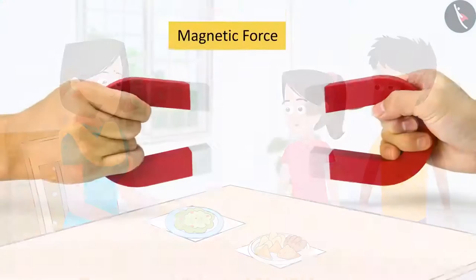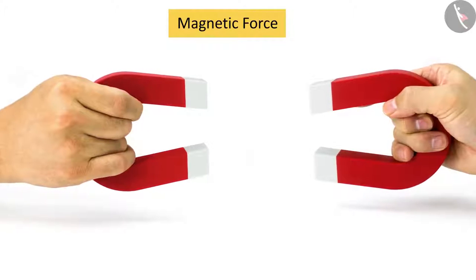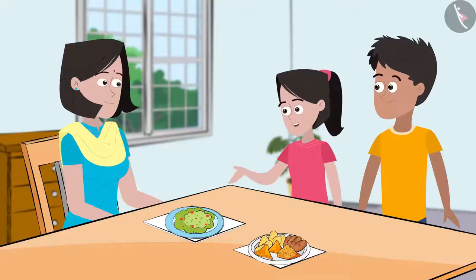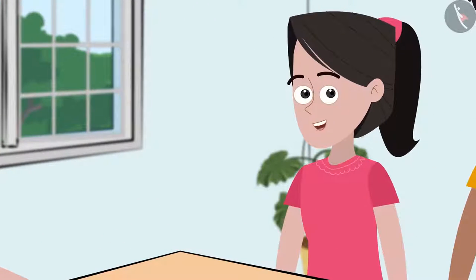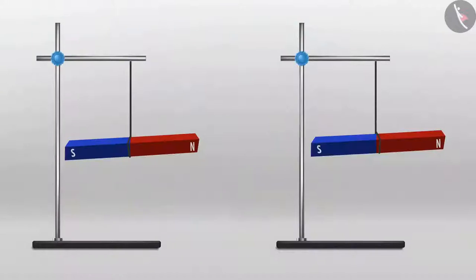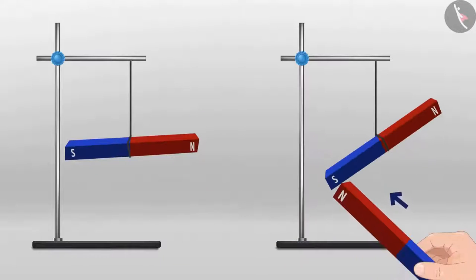Yes, Sania. Can magnetic force also be an example of non-contact force? What do you think? Let's try it and find out. We'll take these two magnets. If we bring like poles towards each other, these magnets repel each other. And what happens when we bring the unlike poles towards each other? They attract each other. Do you remember we read about it in class 7? Magnets can exert force on each other without any contact. This is also non-contact force.